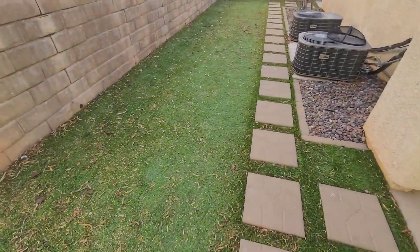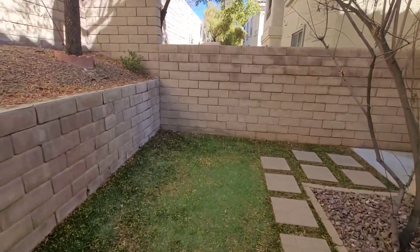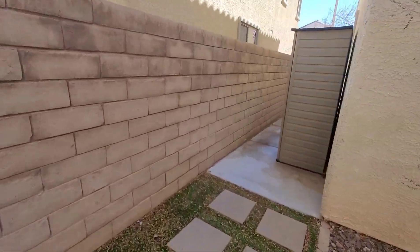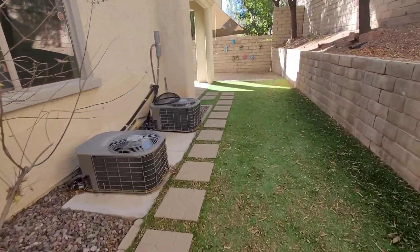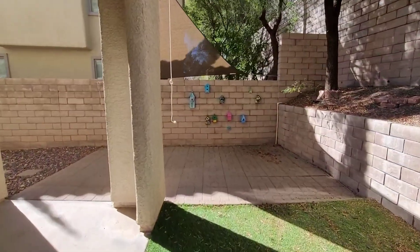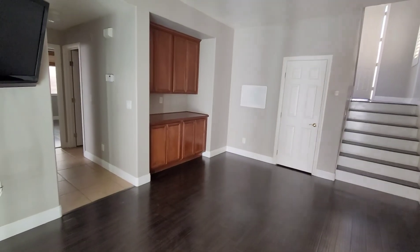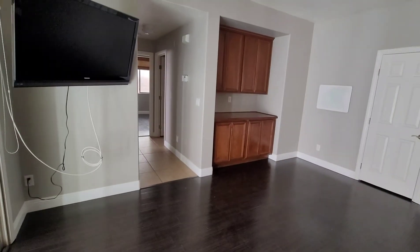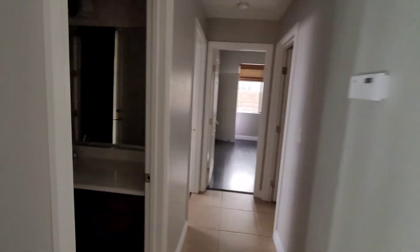Ashley turf. Got two AC units. You got a little extra storage. Hope you guys like birds! And down here is the guest bathroom.